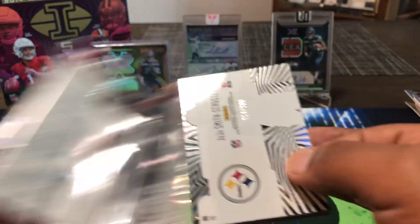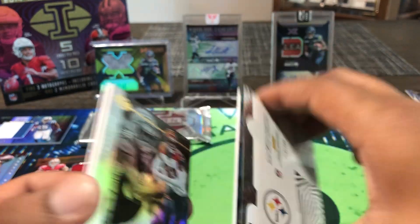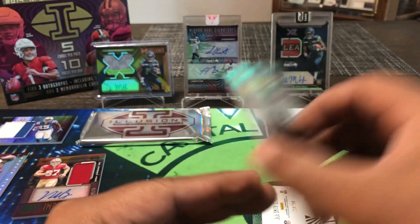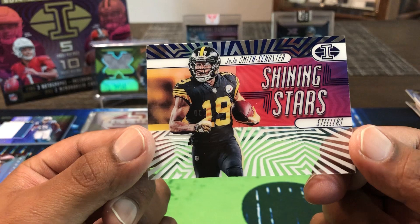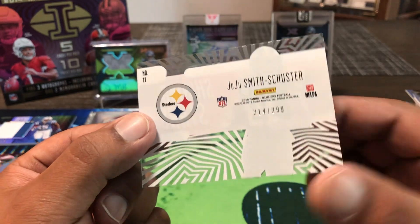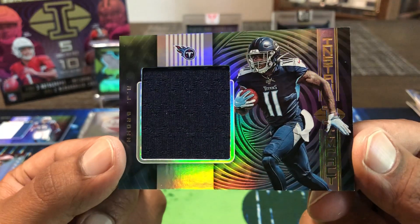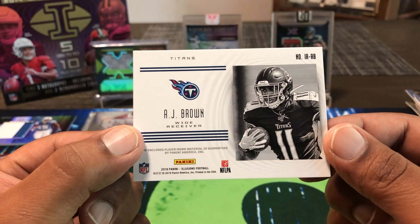Tyler Boyd, JJ Watt, Jared Goff. And then we have an acetate Shining Star — JuJu Smith-Schuster, 214-out-of-299. And our last one — nice — a jersey AJ Brown Instant Impact. DK Metcalf's college teammate there. Not numbered, player-worn of course. So here are our hits so far — now we got the slab.